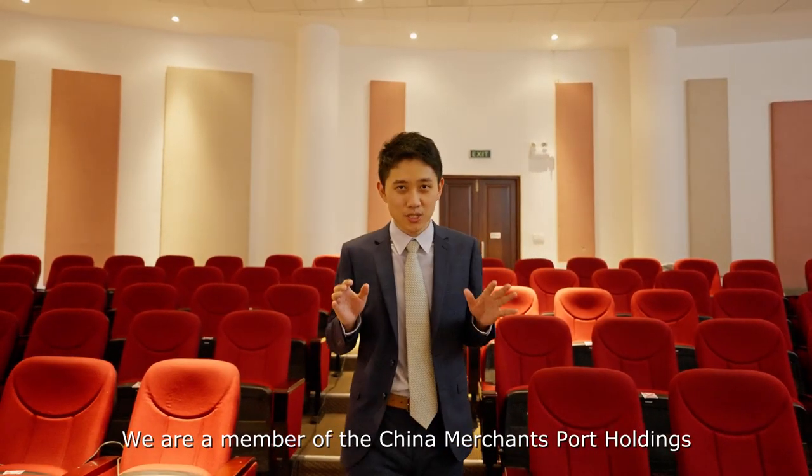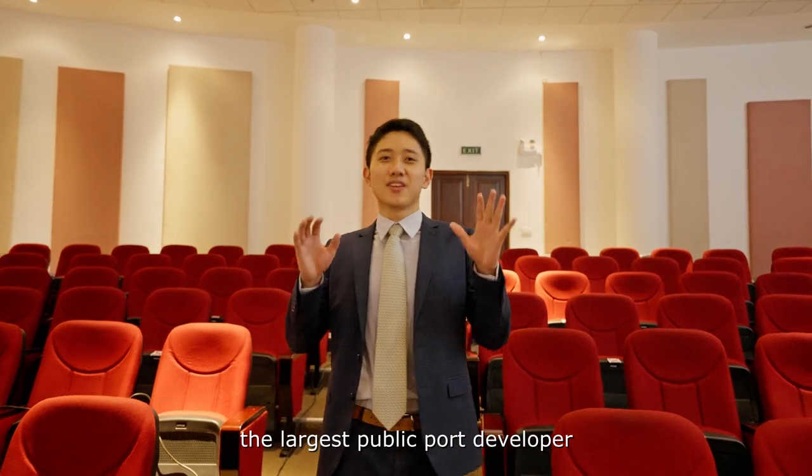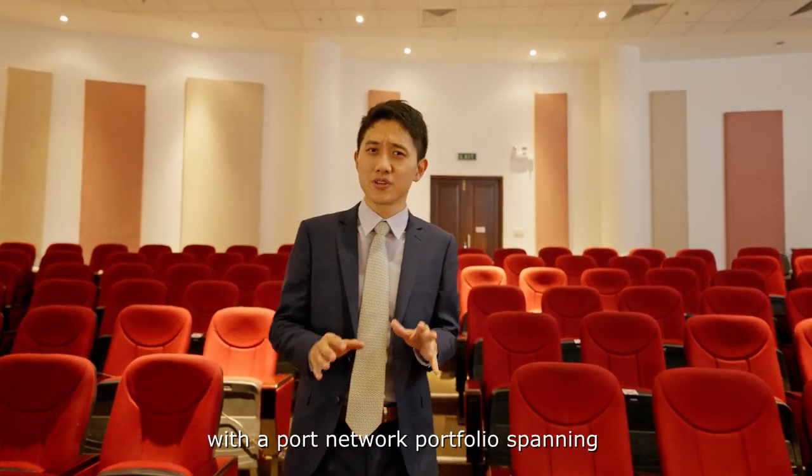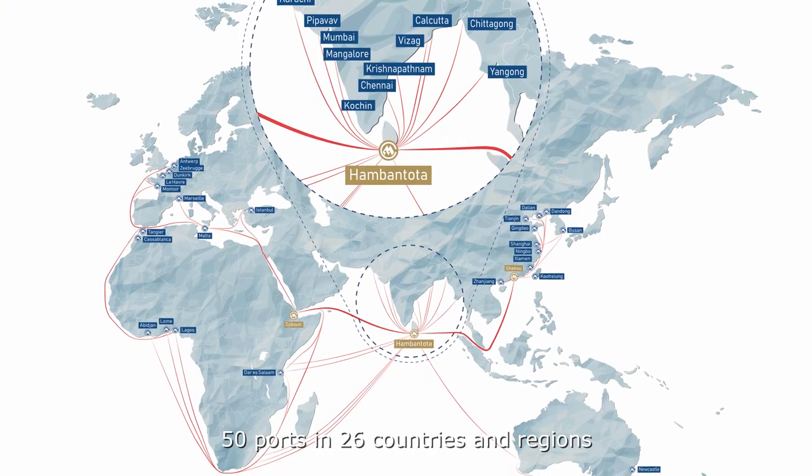We are a member of China Merchants Port Holdings, the largest public developer, investor, and operator in China, with a port network portfolio spanning 50 ports in 26 countries and regions.